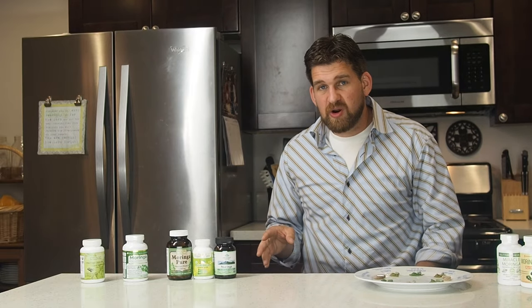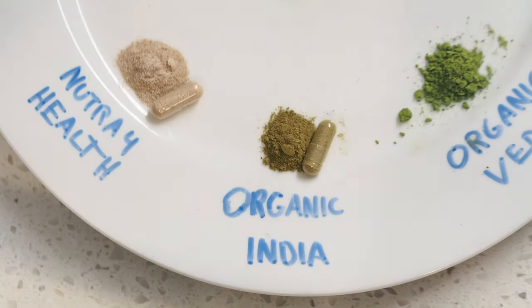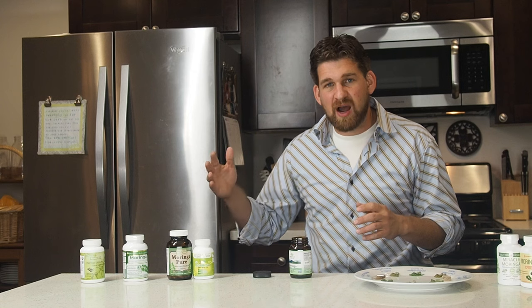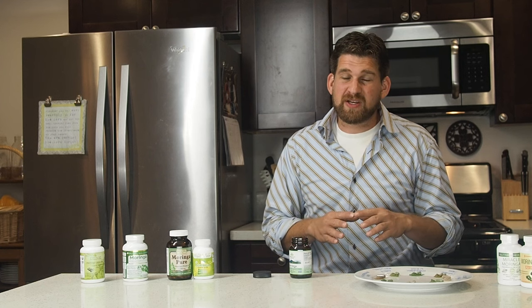The next capsules are from Organic India. These capsules are actually a pure dried leaf powder, but you'll notice the color is far more brown than a vibrant green. This really comes down to how the leaves were processed during drying. If they're exposed to sunlight, or if the drying process takes longer allowing the leaves to oxidize, both the sunlight and oxidation can change the color from a vibrant green into a brown or dull green.